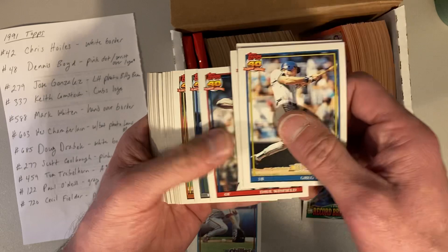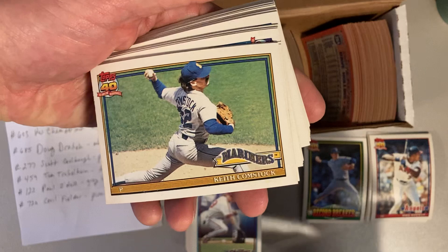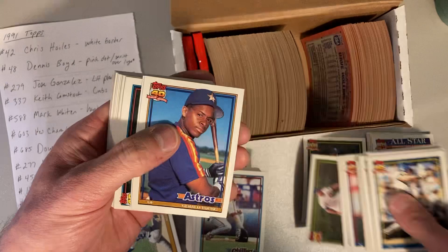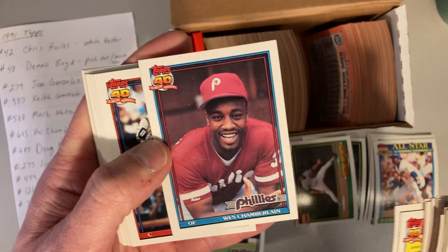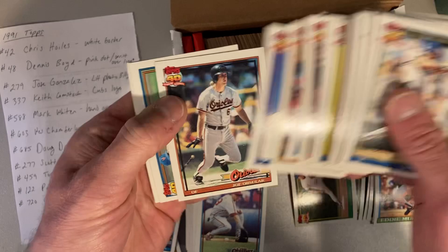Nothing interesting so far — not even the regular versions of the ones I'm looking for. Dave Winfield. There's Keith Comstock — that's one of the ones we're looking for, but this is the corrected version. The error is the one with the Cubs logo right there, so we'll put that aside. There's Alan Trammell, Ryne Sandberg — another one from my PC. Eddie Murray. Wes Chamberlain — that's another one we're looking for. That is actually Wes and not Louie Meadows, who — if you see the one of him — the person holding a bat is the wrong picture, the wrong person. So that's two of the more common errors or variations.